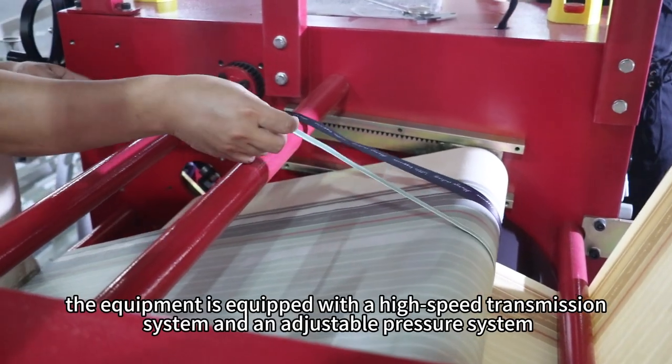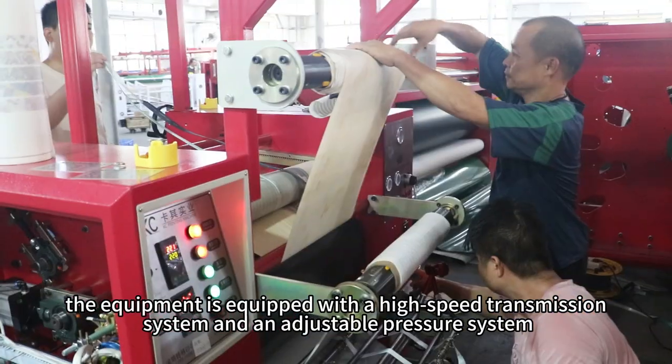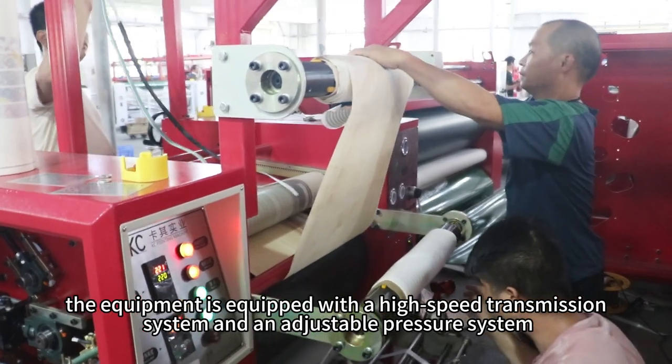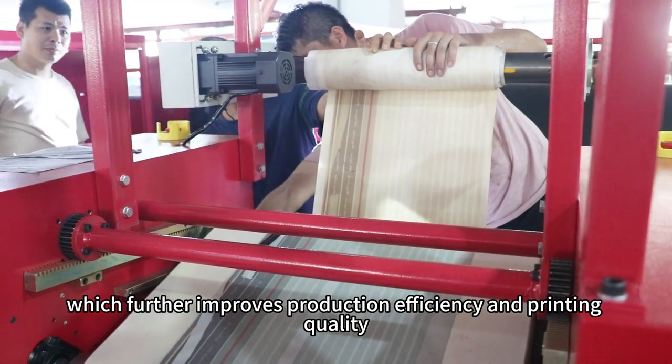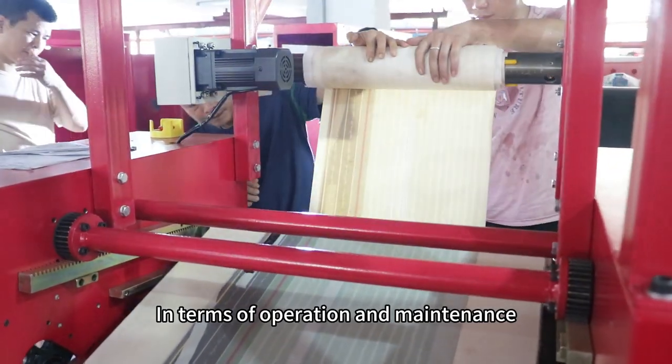In addition, the equipment is equipped with a high-speed transmission system and an adjustable pressure system, which further improves production efficiency and printing quality.